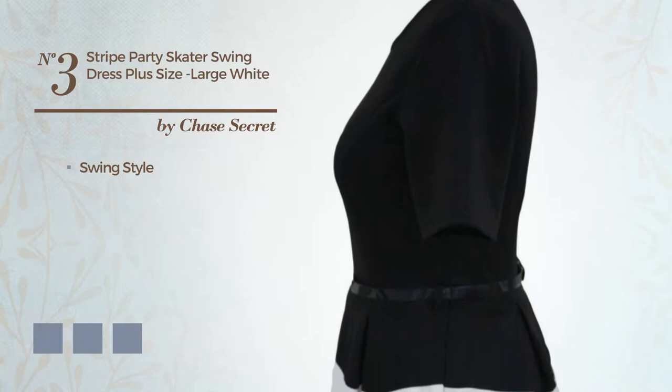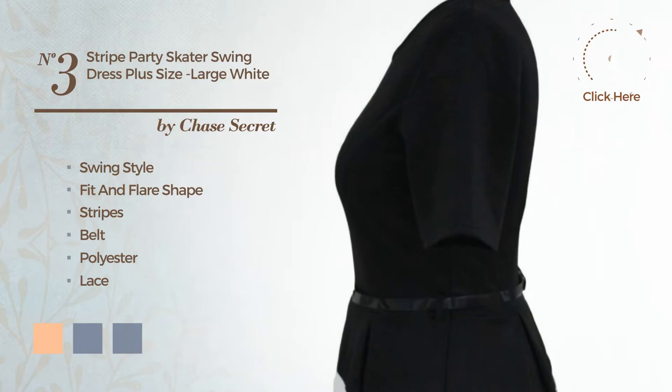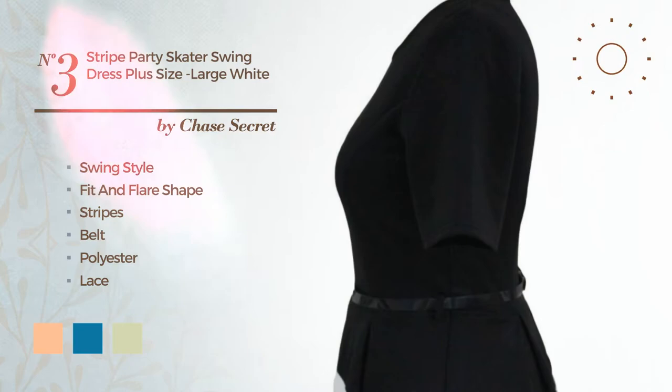Number 3: A blend of swing and sophisticated in this fit and flare dress. Featuring stripes as well as a belt, crafted from stretchable polyester enriched with lace. The available color variations include apricot ice, blue jay, and white jade.